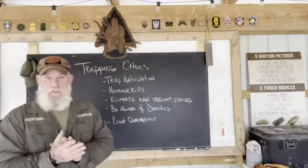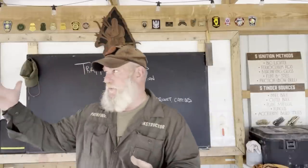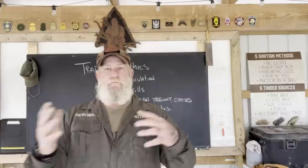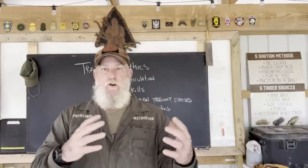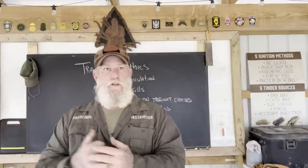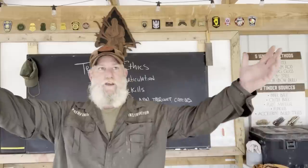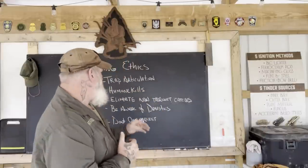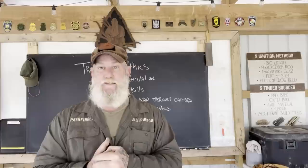Be aware of domestics. A lot of us live in suburban areas. I live about 8 to 12 miles from the biggest town and probably 6 or 7 miles from a smaller town, so I live in a pretty non-urban area. However, there are houses within shouting distance of my house and there are public roads where you do see stray animals. Being aware of domestic animals is important because sooner or later, if you trap long enough in suburban type areas, you're going to catch domestic animals.